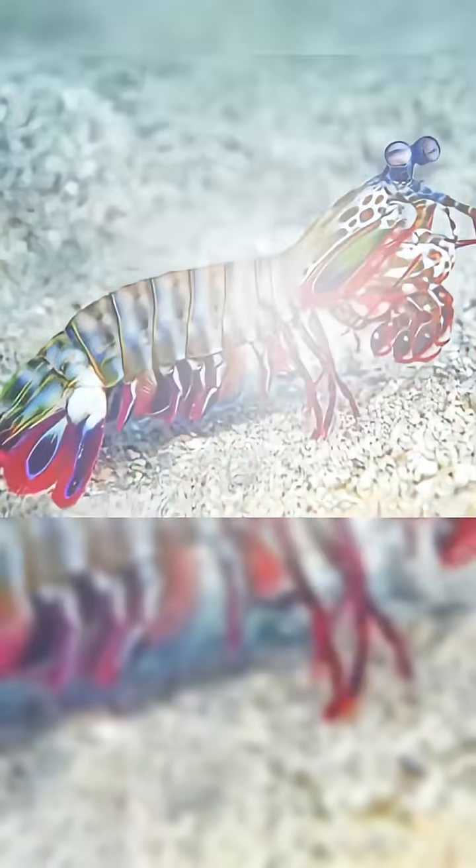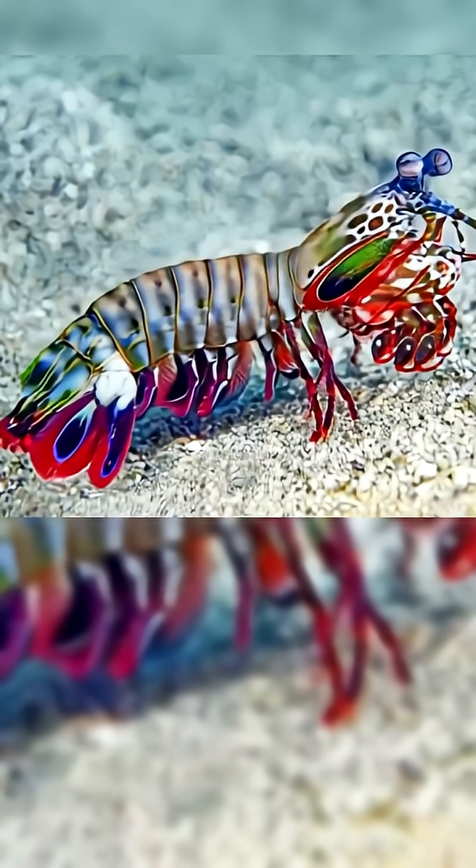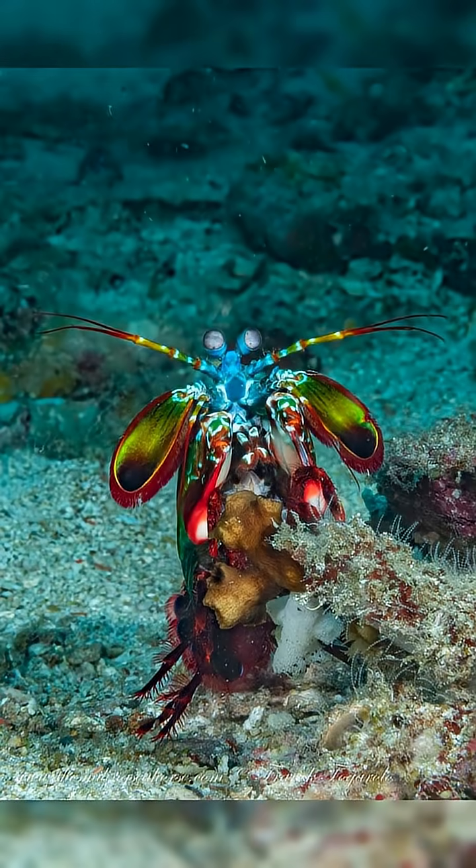Its eyes, among the most complex ever discovered, detect ultraviolet, polarized light, and colors hidden far beyond human vision. What we see is a simple coral landscape. It sees a brilliant mosaic of signals and patterns.